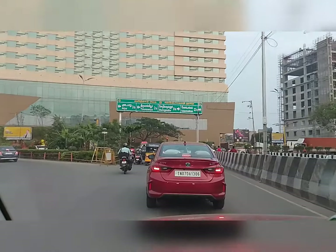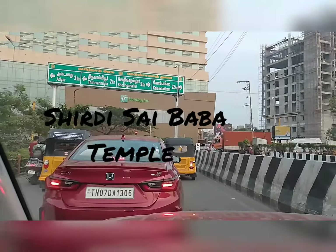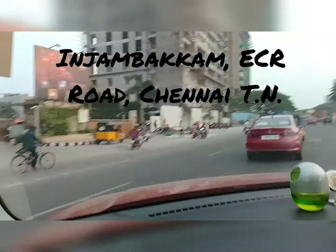Hi guys, welcome back to my YouTube channel Explorer Elisha. Today we will explore Shirdi Sai Baba Temple, Injambakam, ECR Road, Chennai, Tamil Nadu.